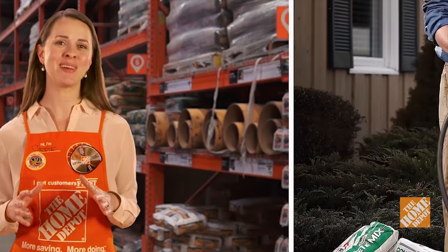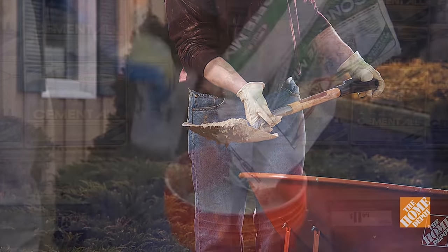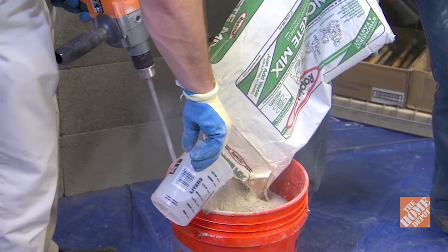Most of our concrete and cement mixes require you to do little more than just add water to get started on your project. And that's one of the best features of all.